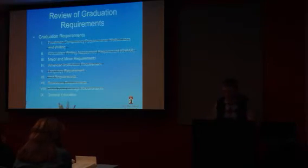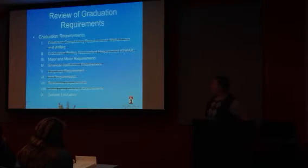Next week: today we went over general education. We only have one graduation requirement remaining — major and minor information — and that's what we'll go over next week. And I'm going to turn it over to Frankie.